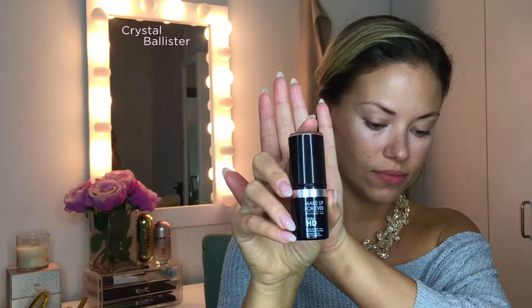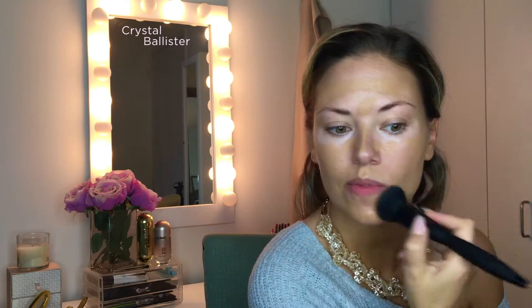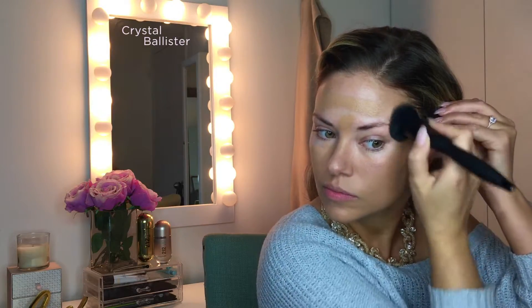For foundation, I'm going to use the Makeup Forever Ultra HD Stick Foundation. I know a lot of people are hesitant to use stick foundations, as am I, but this one is really, really nice. It goes on — it feels like it might be thick, but it blends out so beautifully. It comes in a decent range of shades; my shade is Y415. I'm going to use this new IT Brushes Velvet Collection brush I just got at Ulta — it's so dense and fluffy and soft. It is like you are brushing out your foundation with velvet.